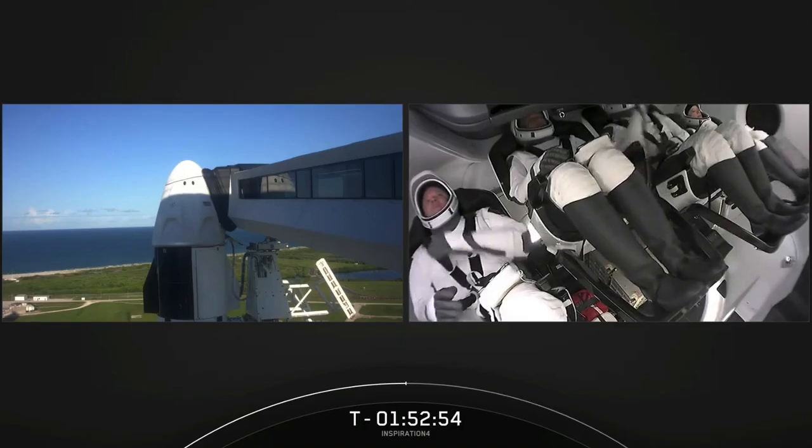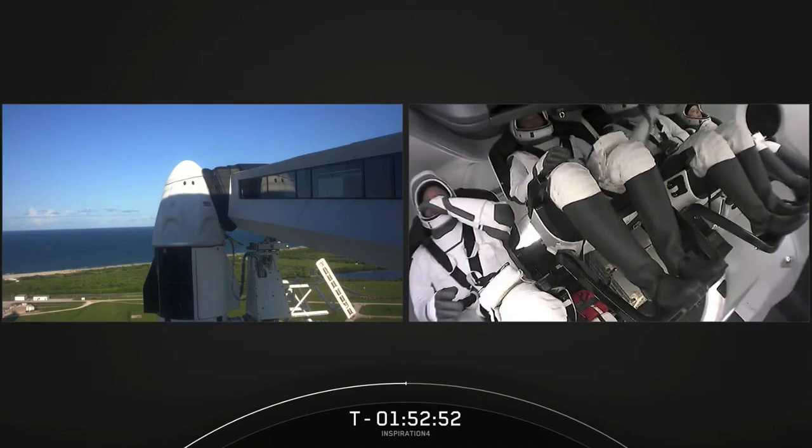Right now we're just inside T-minus one hour, 53 minutes. Major activity coming up here as we are working the closing of the side hatch and then the leak check.